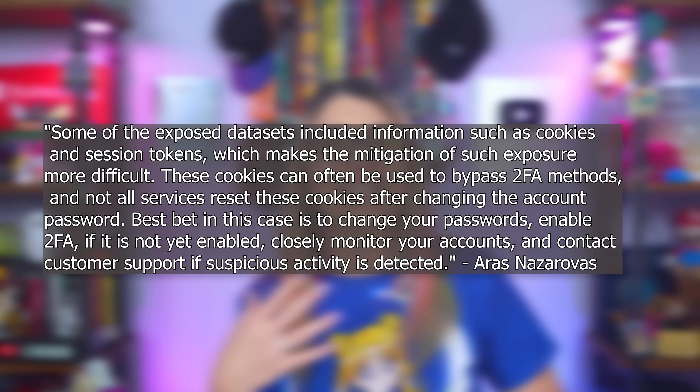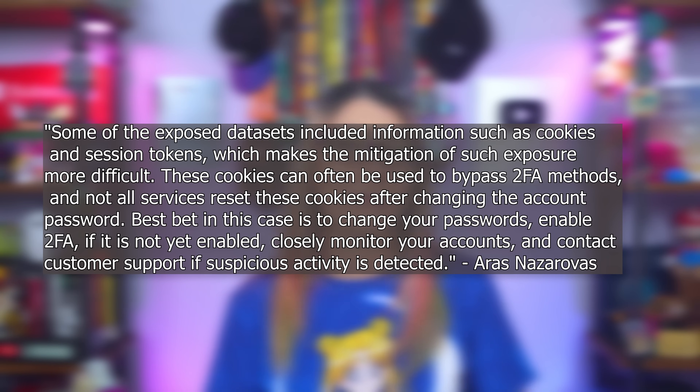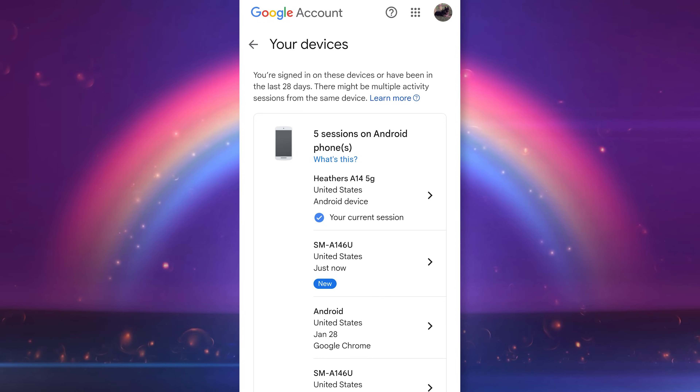If a site gets hacked, there's no password to steal — just portions of a key that won't make entire sense. You don't have to memorize a password, there's nothing to type in. This defeats a lot of info stealers and potential hacks. CyberNews researcher Aras Nazarovas mentioned that stolen cookies and session tokens can sometimes bypass 2FA methods, and not all services reset cookies when you change your password — that's why some devices stay logged in even after you've changed it on another device. So reset cookie settings on your local browsers and check what devices are logged in to online services and log them all out.